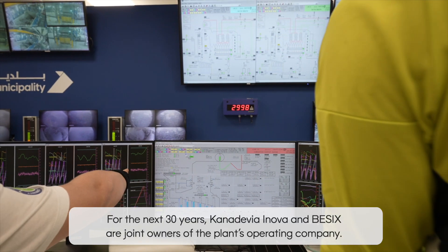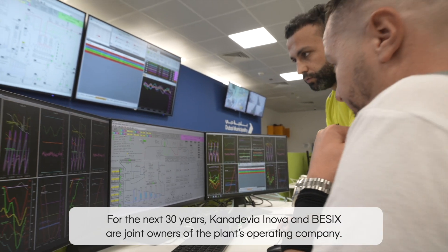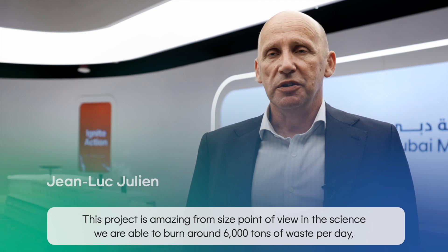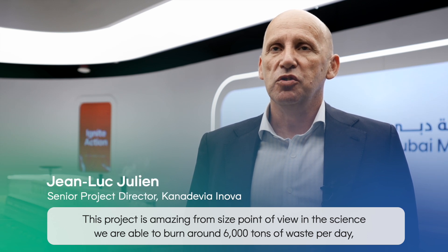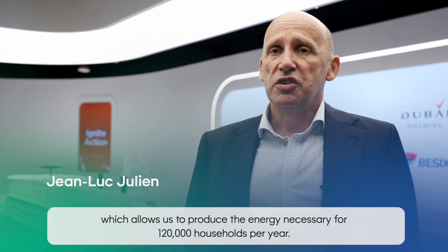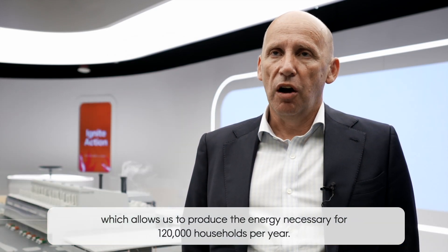For the next 30 years, Canadevia Innova and BESICS are joint owners of the plant's operating company. This project is amazing from a size point of view — we are able to burn around 6,000 tonnes of waste per day, which allows us to produce the energy necessary for 120,000 hours per year.